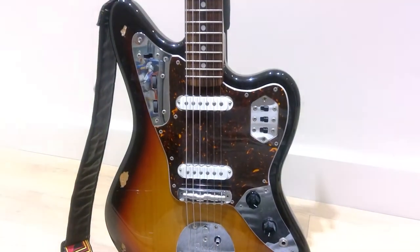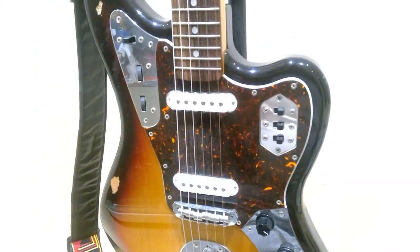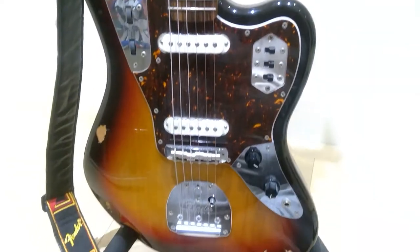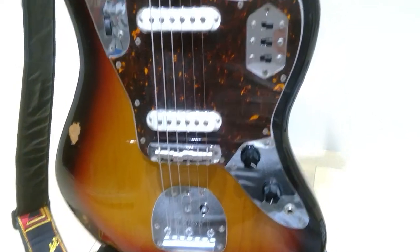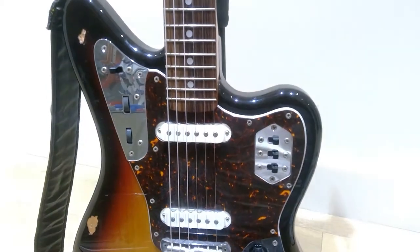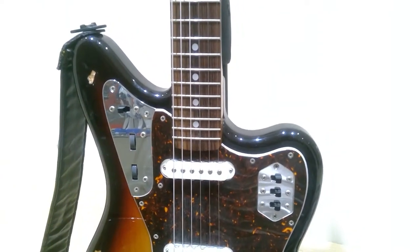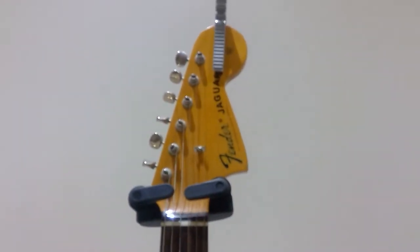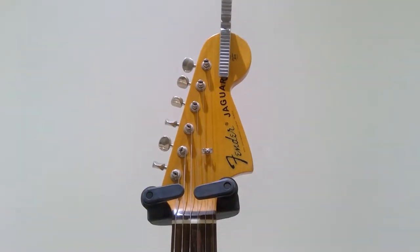Hello everyone, today I just want to show you my guitar that I bought a while ago — actually I think seven to eight years ago. The reason I'm posting this video is I just want to see if there are any experts out there who can identify the quality of this guitar. I bought it at a really good price from one of the most well-known guitar shops in central London, and this is the Fender Jaguar.